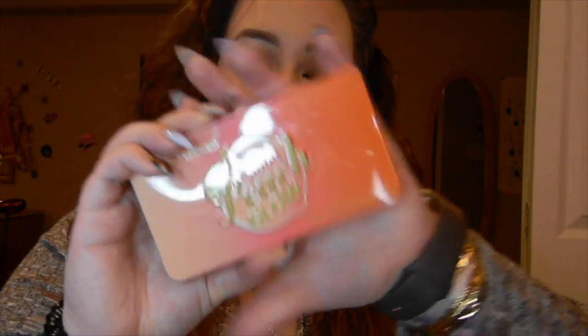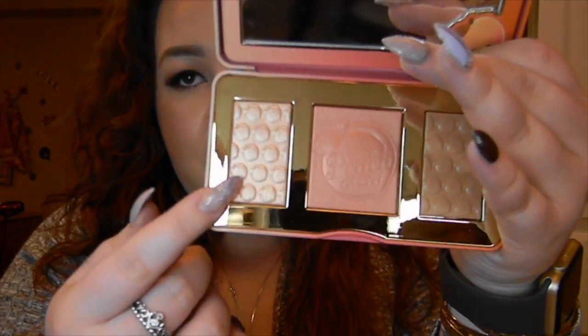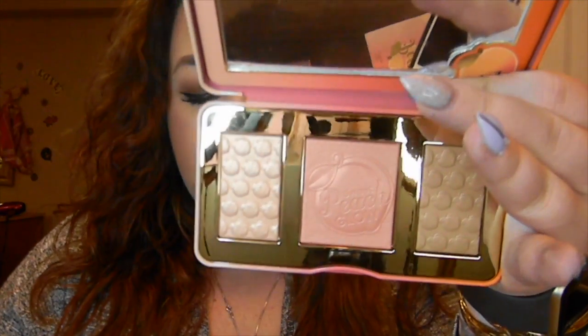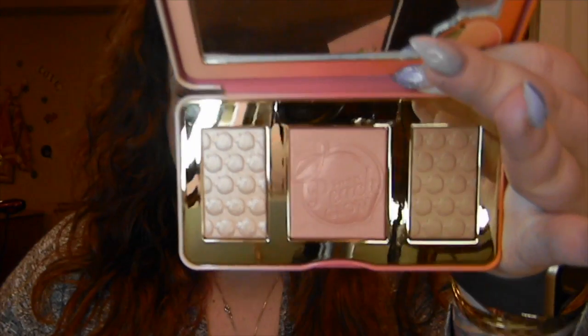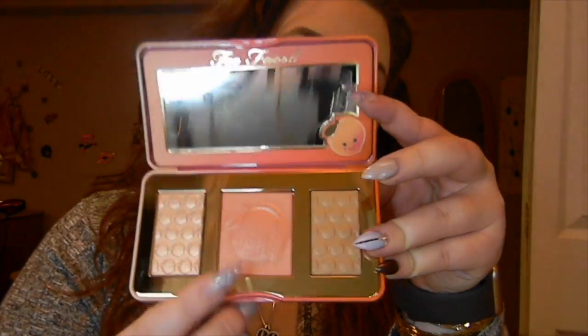This product right here is going to set you back $52. The highlighter is 0.10 ounces, the blush is 0.19 ounces, and the bronzer is 0.10 ounces. So the blush, being a little bit larger, is going to have a little bit more product in there.